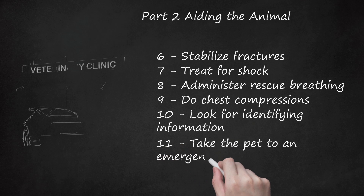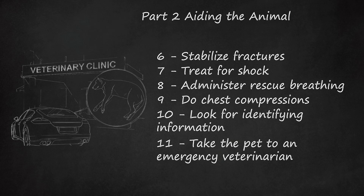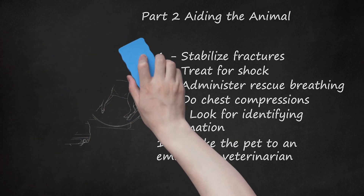Step 11: Take the pet to an emergency veterinarian. Once you've administered first aid to the pet, you should keep it warm and secured in your back seat if your car is still drivable. Call, locate, and drive to the nearest emergency veterinary clinic or animal hospital so the dog or cat can get more complete care. If your car is immobilized, then you should call 911 and the police may be able to transport the pet for you.